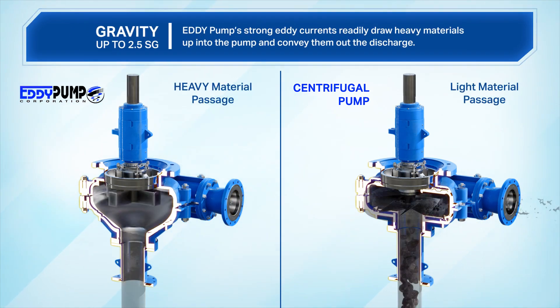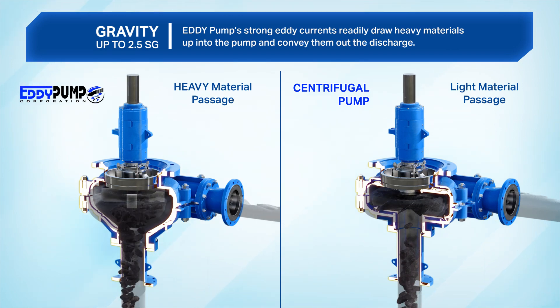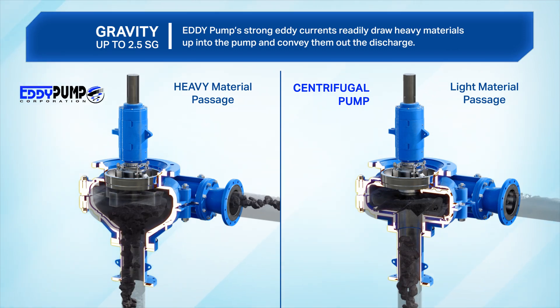Higher specific gravity. Eddy pump's strong Eddy currents readily draw heavy materials up into the pump and convey them out the discharge.